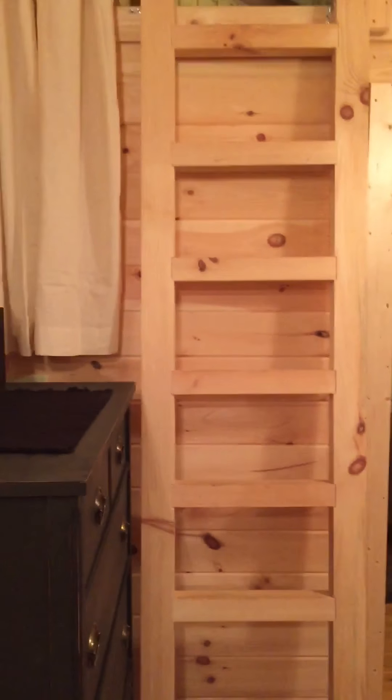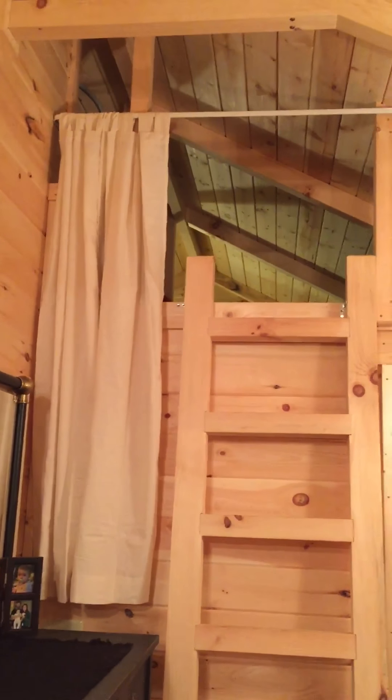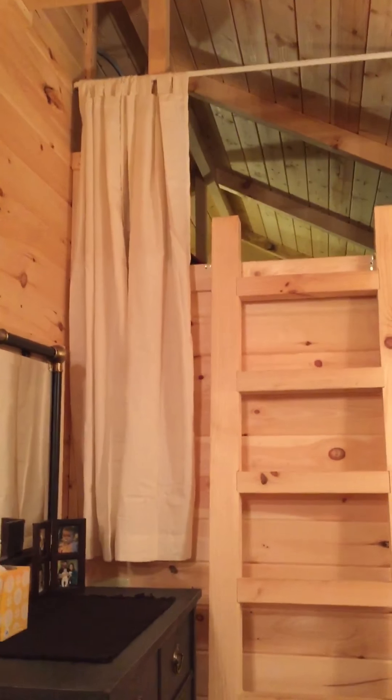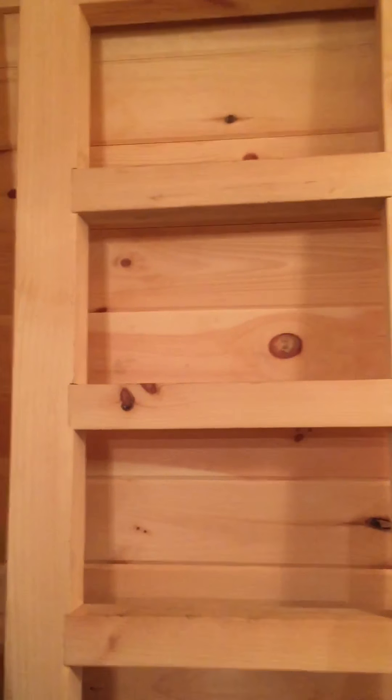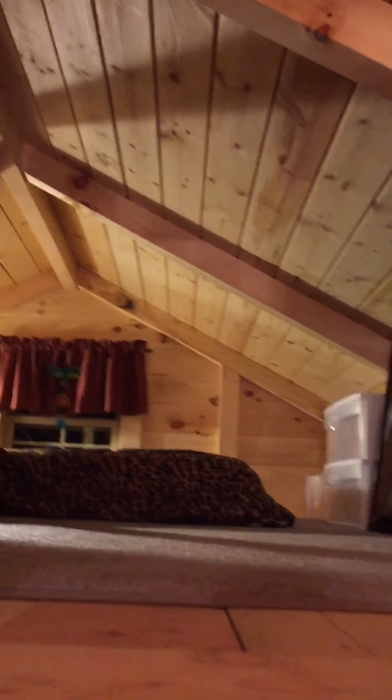We're using this space for a teen sleeping loft. This is the privacy curtain going up the ship's ladder into the loft. Amazingly, quite an amount of things can be gotten up in here if they're strategically placed.